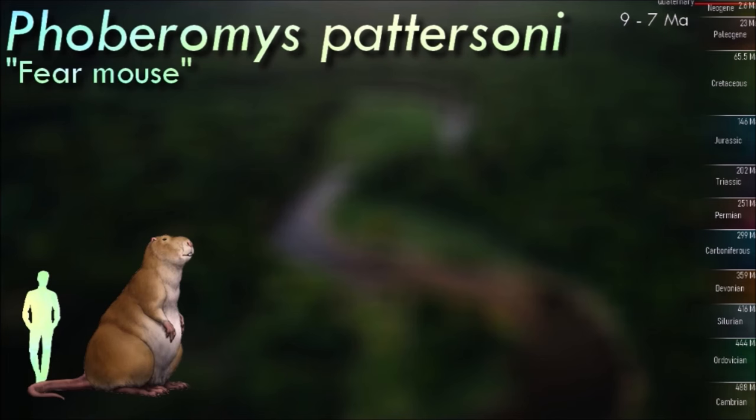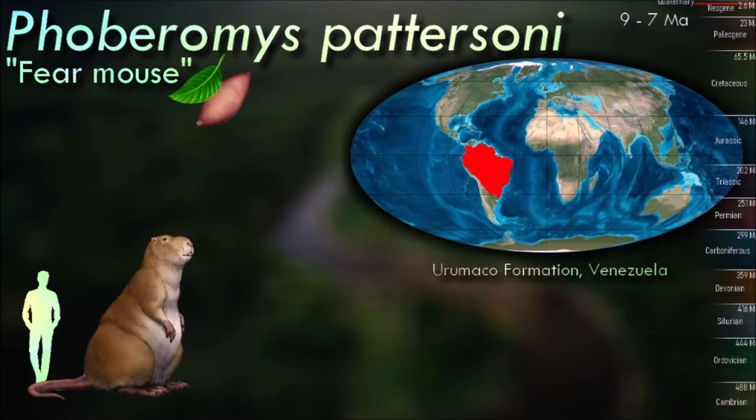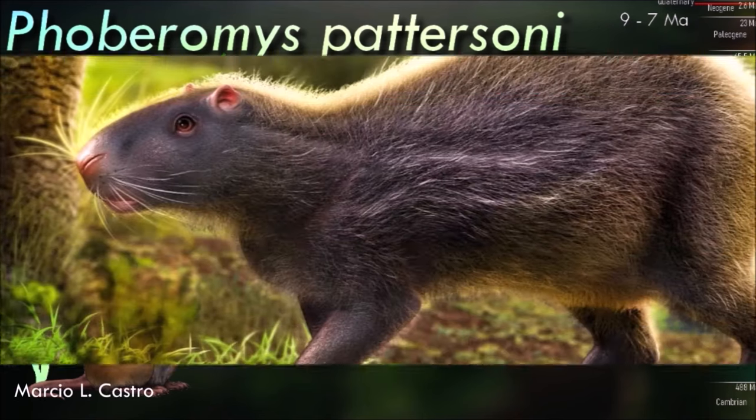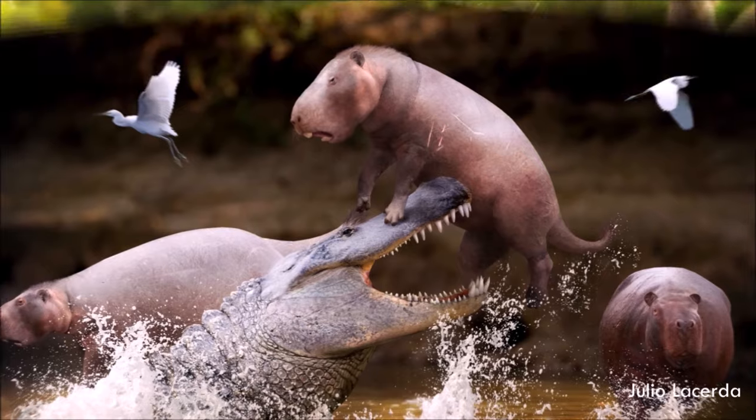Phoberomys was many times bigger than the largest rodent alive today, the capybara. It is speculated that it may have been semi-aquatic like the capybara, although the water would have been a very dangerous place to be since giant crocodiles like Purussaurus are known to have lived in South America during the Miocene.